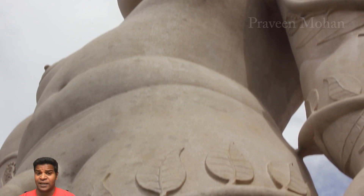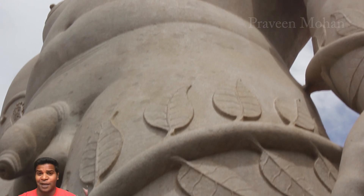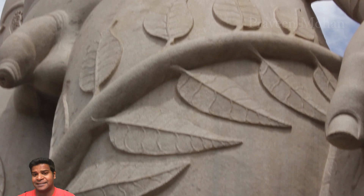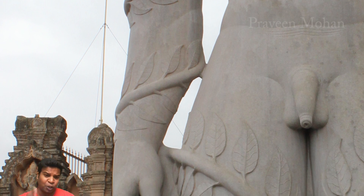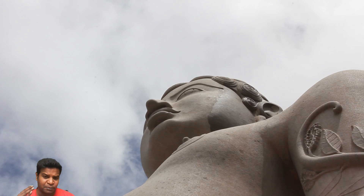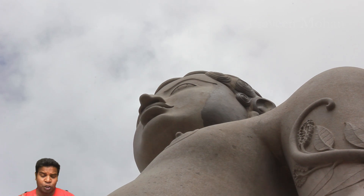If you visit the site and zoom in on the leaves, the veins on these leaves are unbelievable, just like real leaves. Can details like these be carved in perfect symmetry with human hands, or were ancient builders using machines for carving, just like modern human beings?